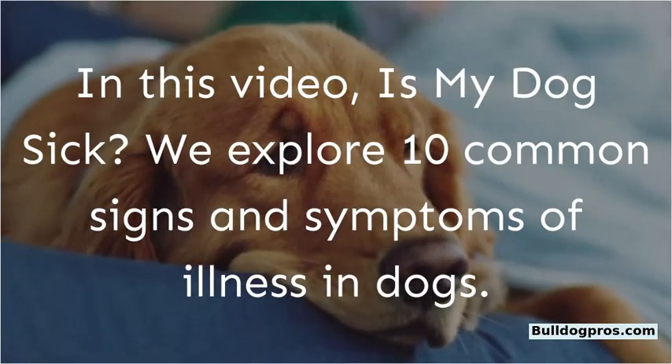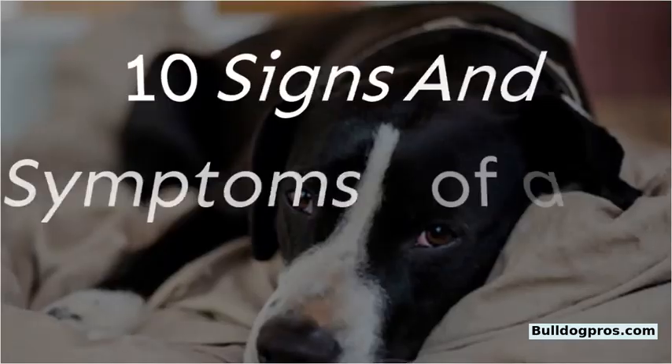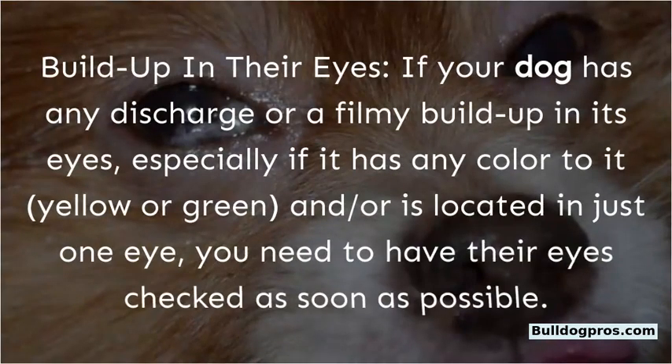In this video, we explore 10 common signs and symptoms of illness in dogs. Sign one: buildup in their eyes.